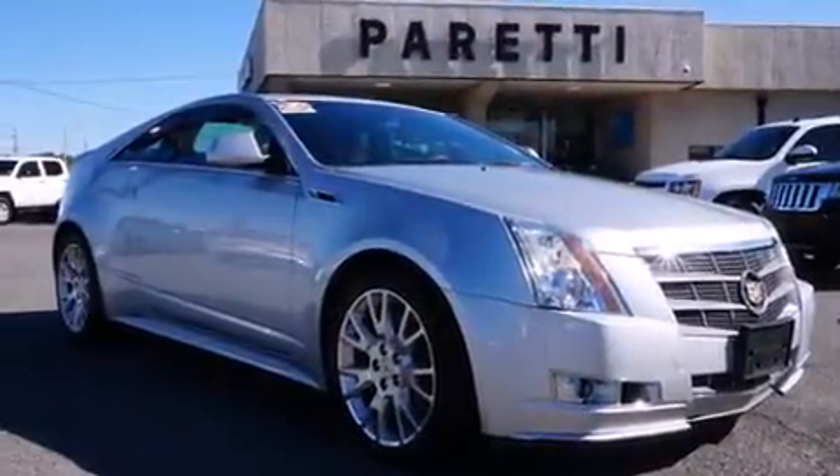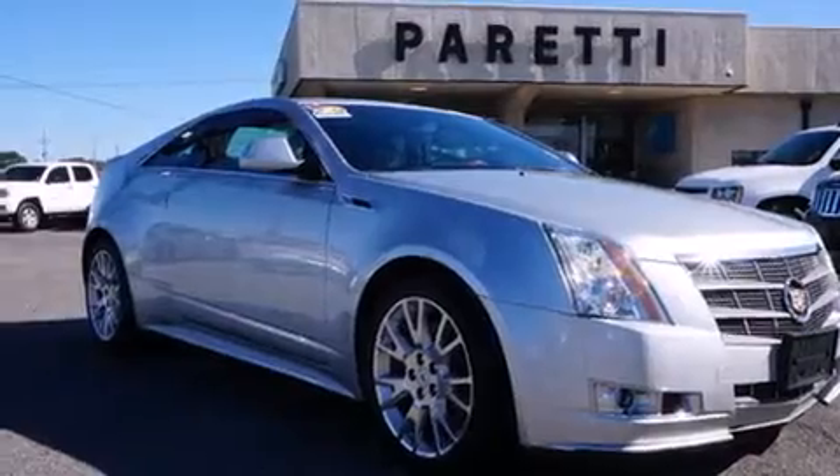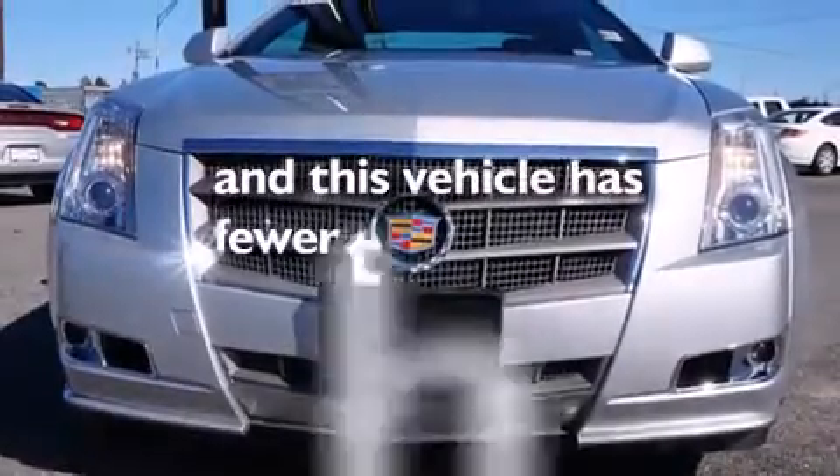Also included are rear curtain airbags, a pass-through rear seat, performance tires, and this vehicle has less than 44,000 miles.